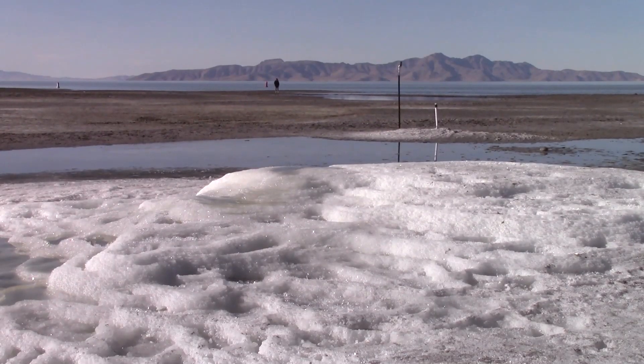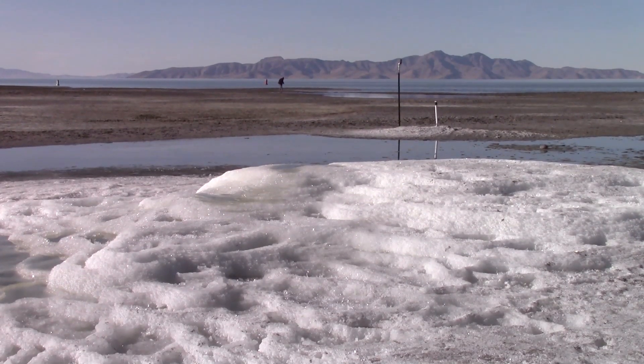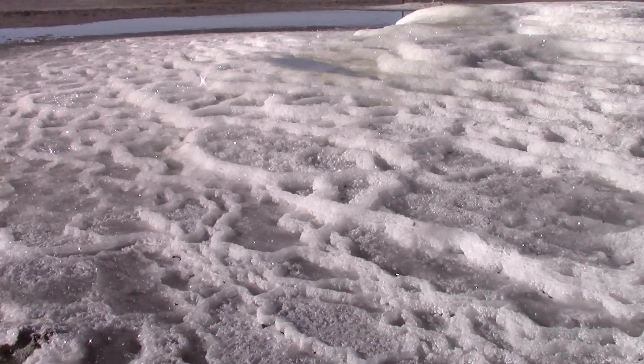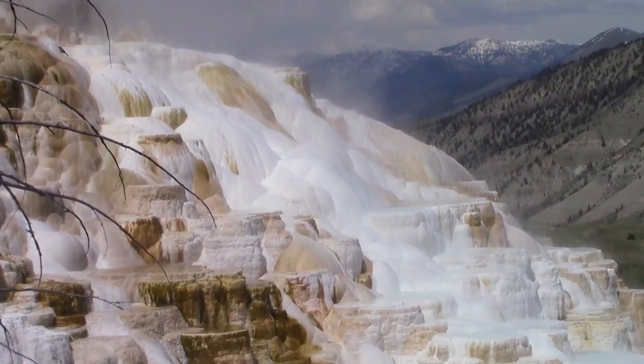When surface temperatures are cold enough, the marabalite-rich spring water crystallizes and as it flows out it forms small terraces, much like the travertine terraces at Mammoth Hot Springs in Yellowstone.